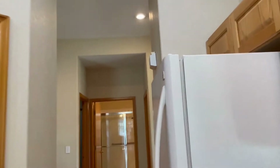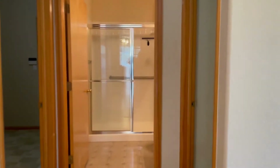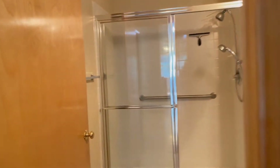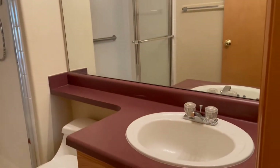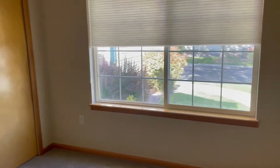That door right across is a pantry, giving you lots of room. Heading forward, we're walking towards the second bathroom — it has a stand-up shower with a nice sink and toilet. Just to the right of this bathroom is the second bedroom, a good size with a nice big bright window and a closet.